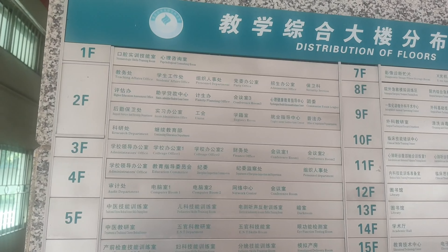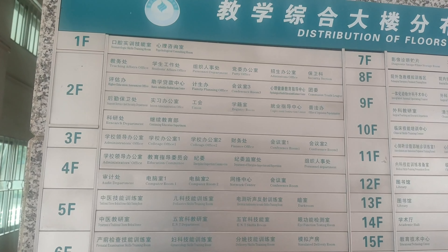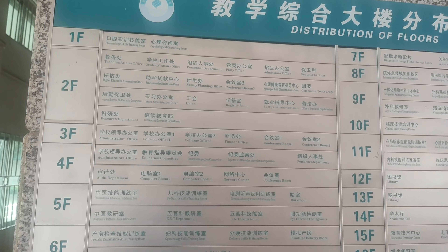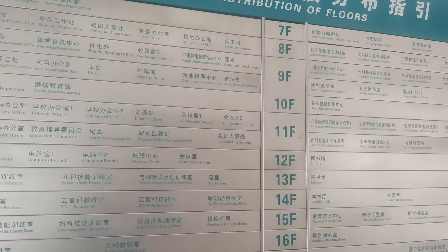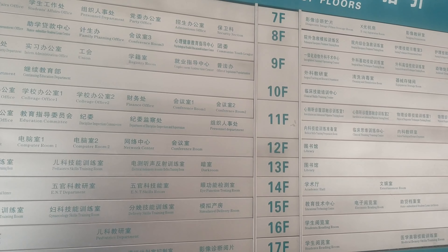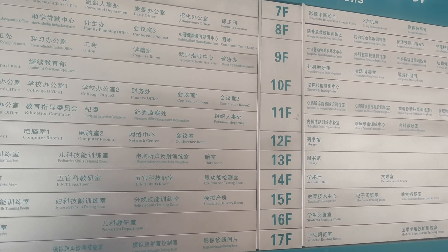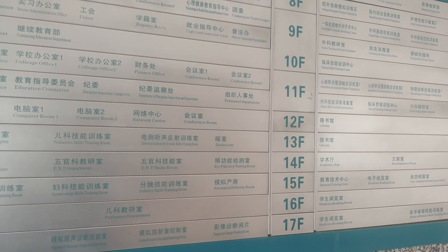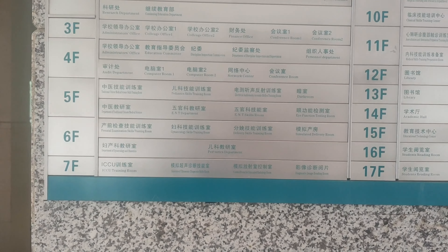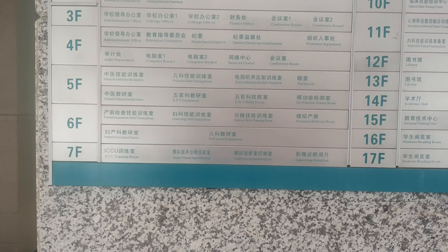Let's have a look at what the floors are. First floor: stomatology skills training room, psychological consulting room. Second floor: teaching affairs office, student affairs, personal department, party office, admissions office, security section, higher education assessment. Third floor: administrator, college office one, college office two, finance, conference rooms one and two. Fourth floor: administration, audit, computer rooms, network centre. Fifth floor: traditional Chinese medicine, paediatrics, electrical autometry, dark room, eye function testing room. Sixth floor: prenatal examination skills, gynaecological, simulated delivery room, paediatrics department. Seventh floor: ICCU training room, simulated ultrasound and so on — lots of different departments as we go.